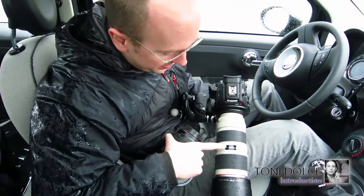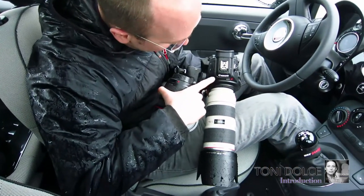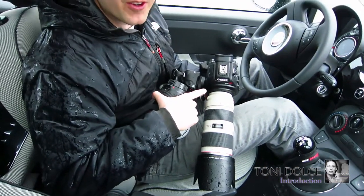This camera lens is weather sealed, so that's fine. But the camera is not weather sealed. It looks pretty wet, so this is a test — we're gonna figure out how much water it can take.